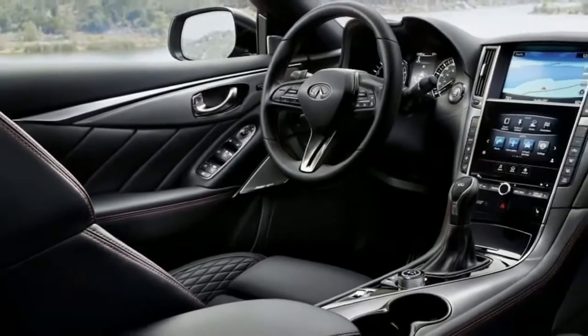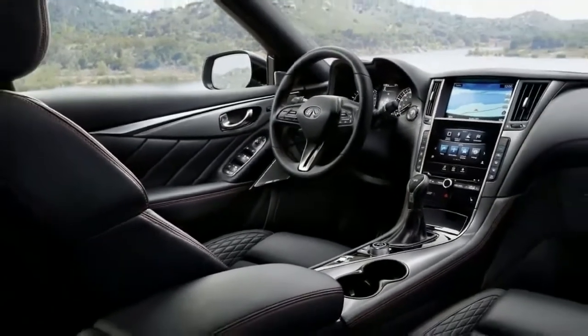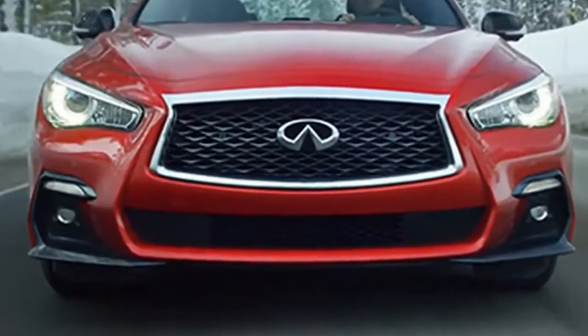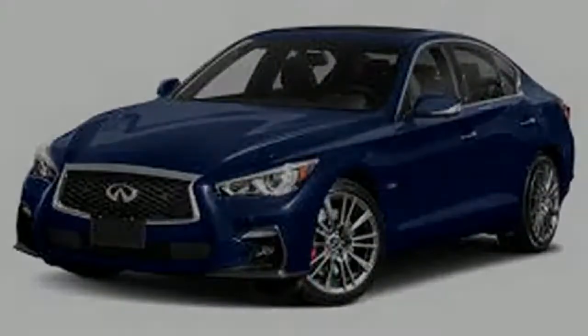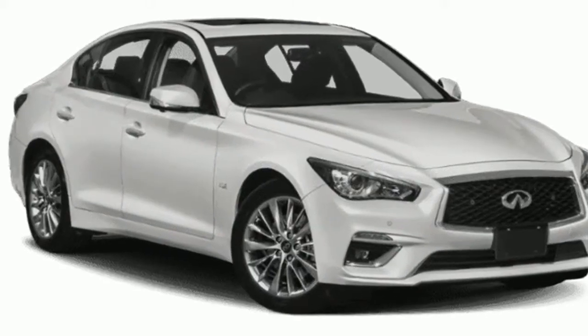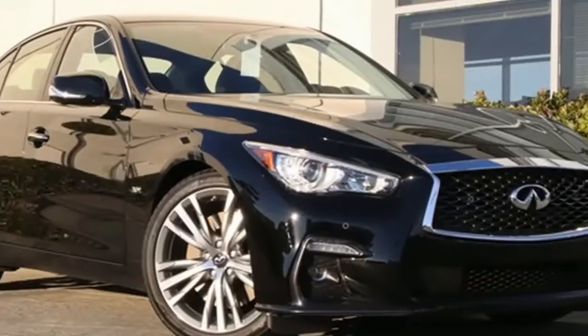Savage rivalry has left a pack of good minimal extravagance vehicle decisions for customers, like the 2019 Infiniti Q50. While hybrids like the Infiniti QX50 get more consideration, the Q50 remains a convincing value among cars.